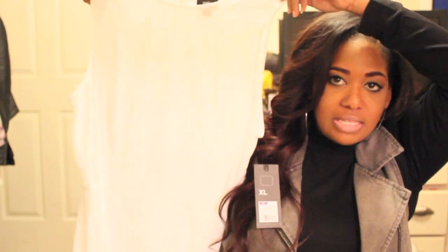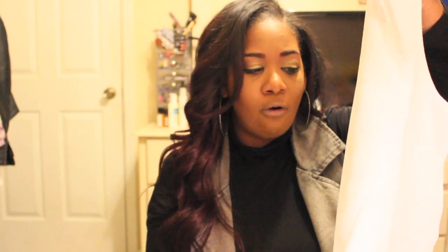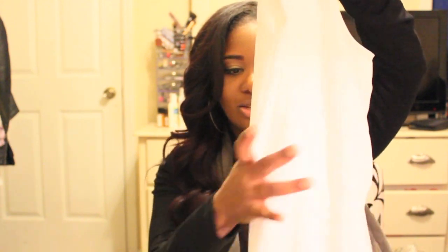Moving on to Target — I never usually find a whole lot there at once, but this time I found quite a few things. The first thing I got was this white chiffon peplum top. It has a little keyhole in the back and I think it's so cute. I got it in an extra large because of the material — I didn't want it to be tight at all. It was $22.99 and it looks like it could be BCBG or something like that, so for $22 you can't beat it.